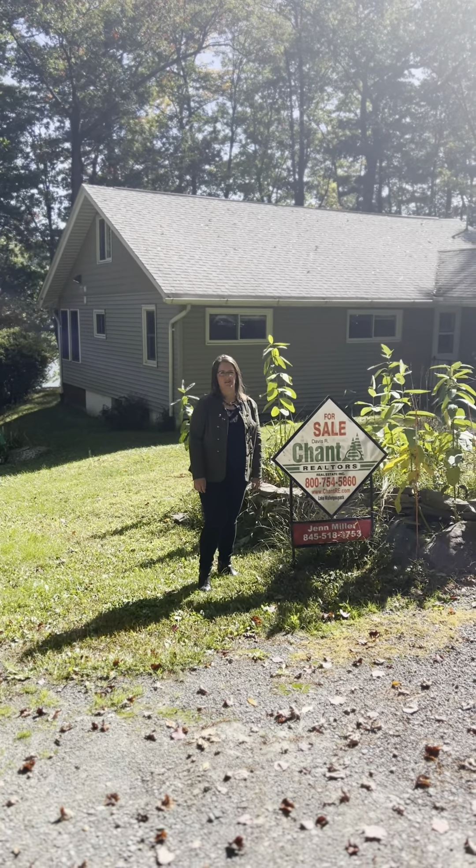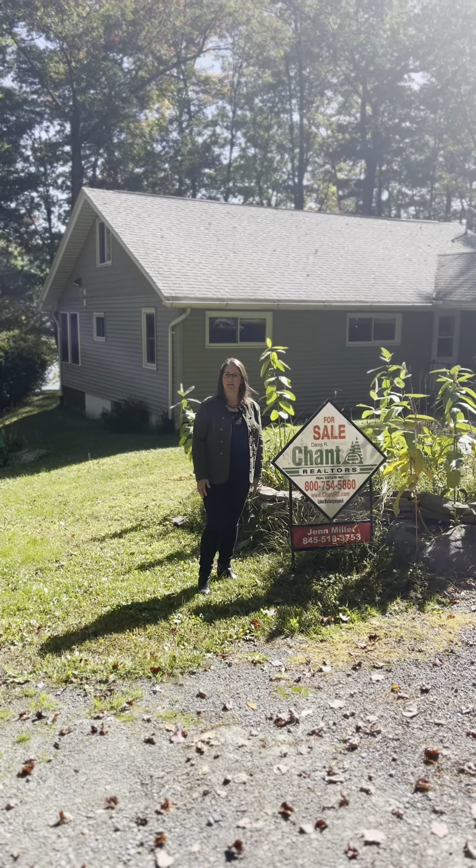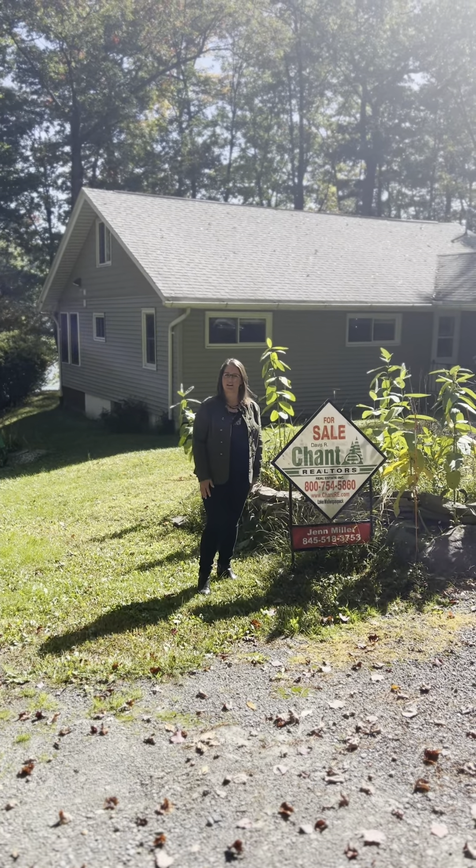Hi, I'm Jen Miller from Davis R. Chant Realtors, and we are at my lakefront on Lake Walpaw Pack, 16 Lakeview Drive in Lakeville.